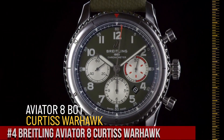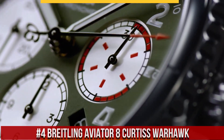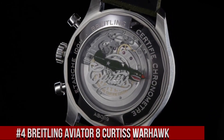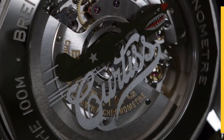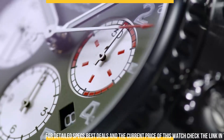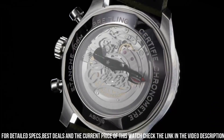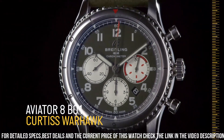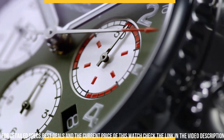Number 4: Breitling Aviator 8 Curtis Warhawk. Stainless steel case with a khaki green fabric strap. Dial type analog. Luminescent hands and markers. Day of the week and date display at the 3 o'clock position. Breitling Calibre 13 automatic movement, power reserve of approximately 42 hours. Scratch resistant sapphire crystal. Screw lock crown.